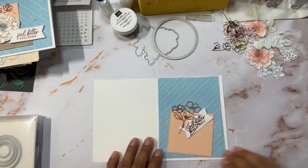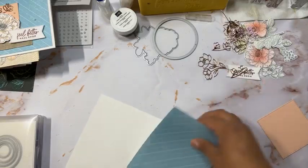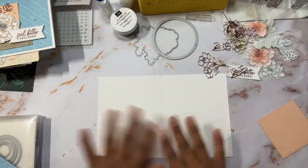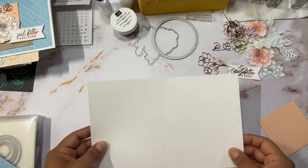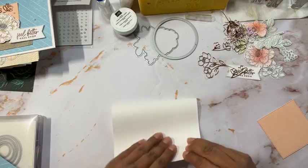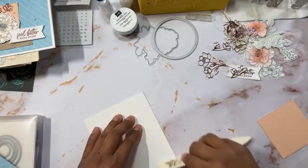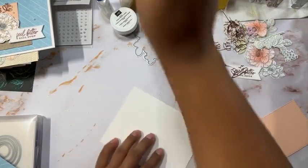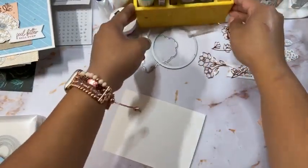Alright, so we're going to start with our first card. I went ahead and embossed this already, but I'll show you what we're doing. This is a regular cardstock, eight and a half by five and a half, scored at four and a quarter. We're going to go ahead and burnish it using your bone folder.